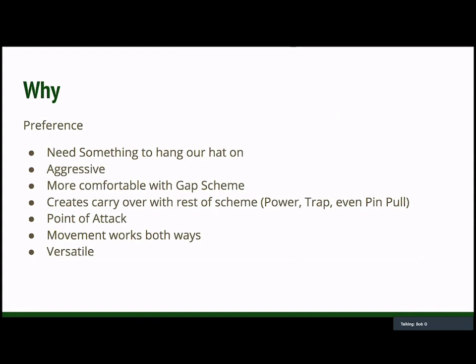We also believe that it creates a lot of carryover with the rest of our scheme. We run power, we run a trap, and even our pin and pull scheme — which someone will call outside zone — but there's a lot of carryover in the scheme and in the drills and skills that we need to do. We believe we get more people at the point of attack. Also, movement works both ways. Defensively, we're a movement-based defense — we're going to blitz, we're going to slant, we're going to move around and try to confuse the other team. If you look at some of the best screen teams in the country, guys running jailbreak and things like that, very rarely are offensive linemen actually touching someone or getting a picture-perfect block. A lot of times they just get in the way. That's what we're looking at with our counter tray. We're not typically blessed with the biggest kids, so we want our guys to get in the way and create a seam for our running back. And lastly, we believe it's a very versatile scheme. That's the why as to why we choose to day one install counter tray and base our program off of it.